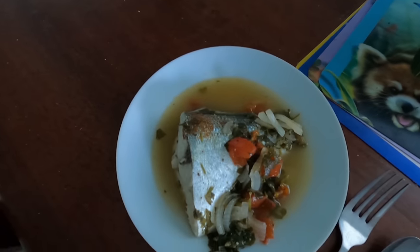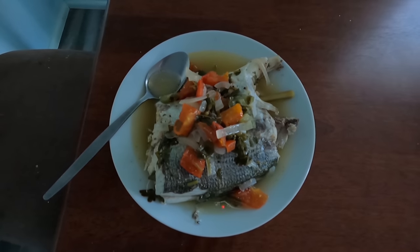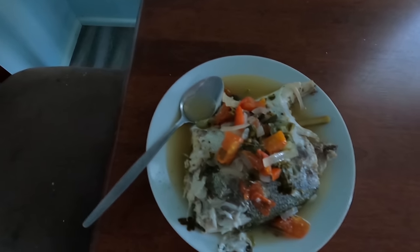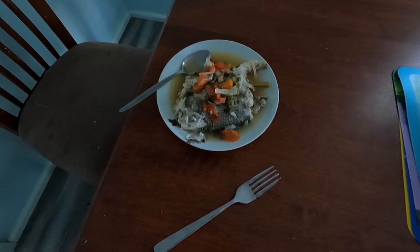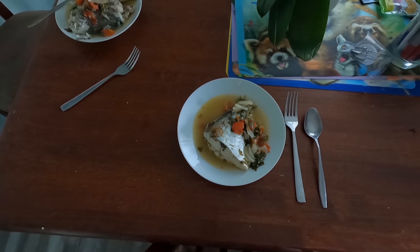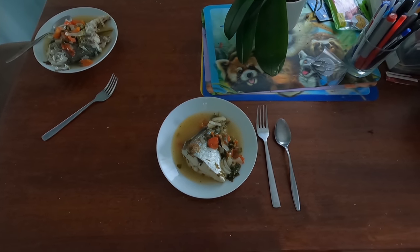And there we have it — absolutely beautiful. I've tasted it already and wow, it is really nice. I might lock that recipe in. Fresh tailor in the oven — you can't beat it. This meal probably cost me a dollar: half a tomato, half an onion, the rest came from the garden, and I caught the fish. Really good cheap meal. Alright guys, if you ain't fishing you're wishing — I'll see you on the water.